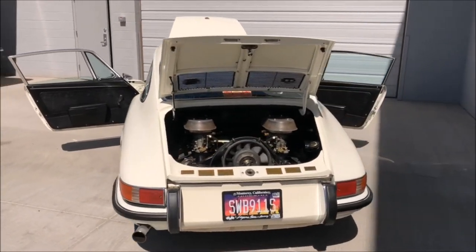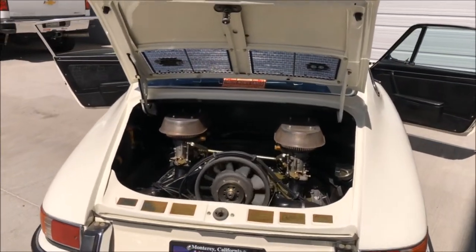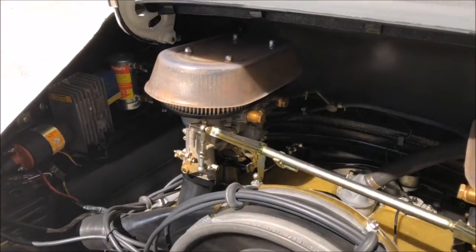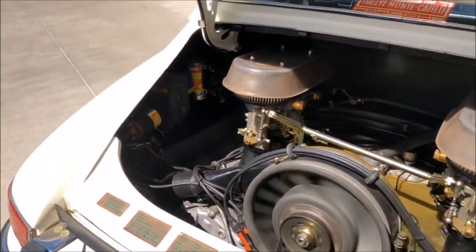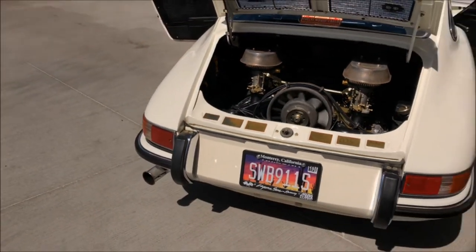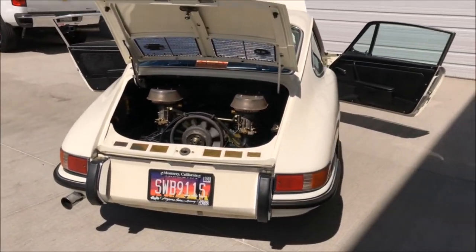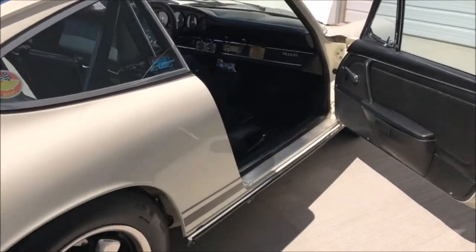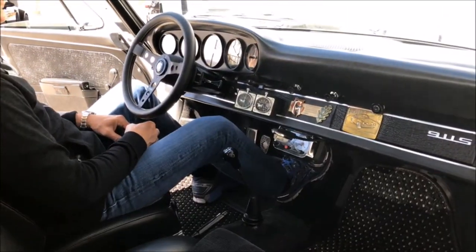It has Hella fog lamps, and the light ivory paint is in excellent condition. Superb handling is kept tight with new bushings for the front and rear control arms, front sway bar, and the rear spring plate.